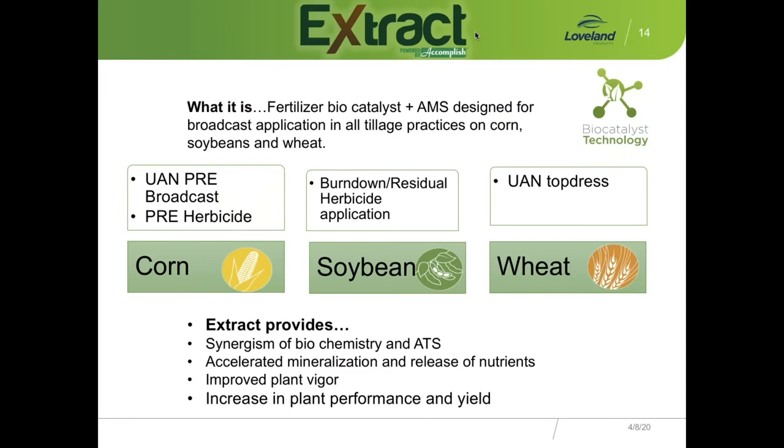Scott Lay provided a slide to show the overall picture. A lot of times we think of Extract just for corn or corn going into beans, but it can be used across all situations — we have information on potatoes and other crops. This shows how you can position Extract: for corn, there's the UAN pre-broadcast or weed-and-feed with pre-herbicides. For soybeans, a really good opportunity is the burndown or residual herbicide application. Some guys have also adopted UAN top-dress in wheat. That gives you a sense of how this technology can spread across different crops.